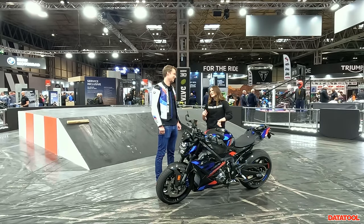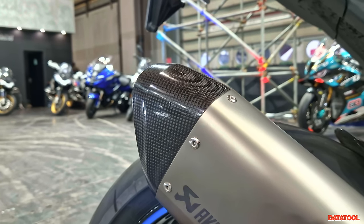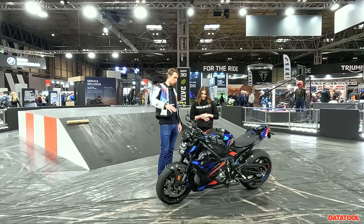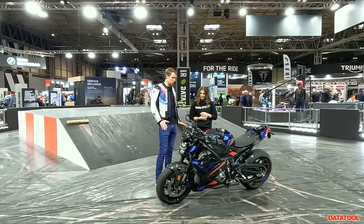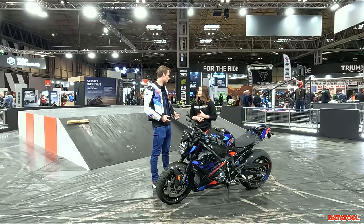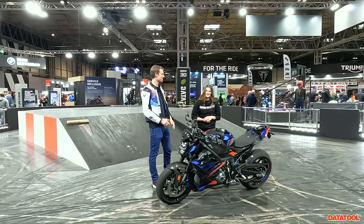The exhaust is a full titanium system — the slip-on is standard, and the full muffler brings the weight down another 2.7 kilos. So you can reduce the weight by four kilos, and in standard trim it's already only 199 kilograms. On top of that, the electronics package is impressive — we have wheelie control, stoppie control, and a new brake slide assist which allows you to enter corners sideways but in a controlled way.